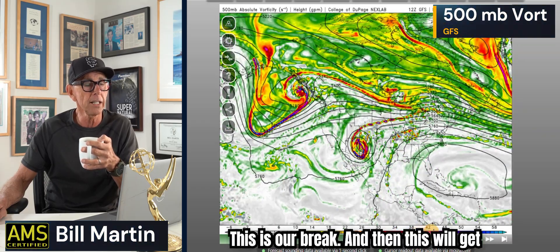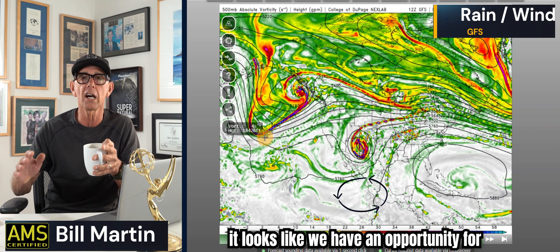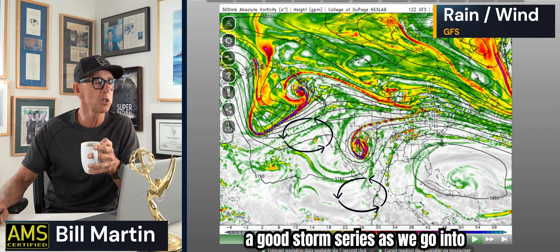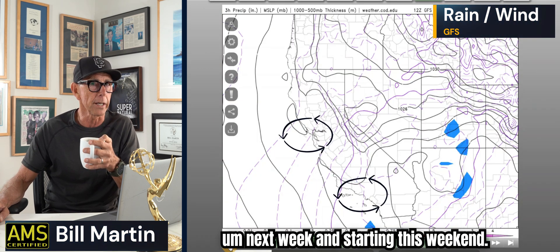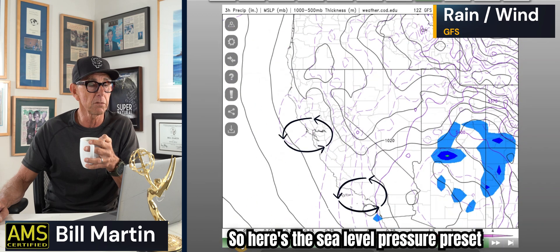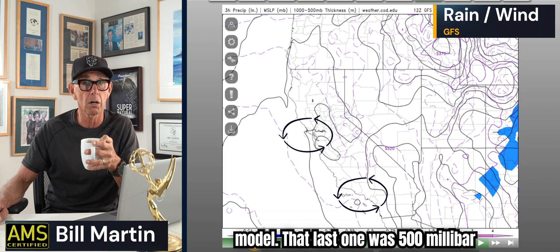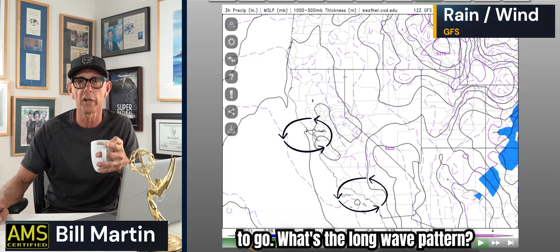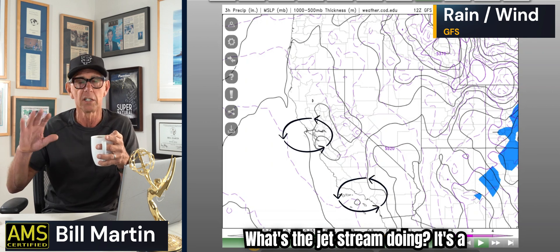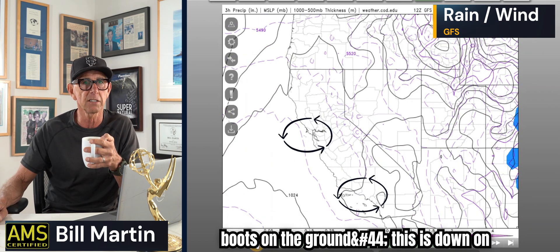It ridges out again with an inside slider around the 12th — that's our break — then more comes in around the 13th. It looks like we have an opportunity for a good storm series heading into next week and starting this weekend. Here's the sea-level pressure model. The previous one was the 500-millibar vorticity maximum — a great way to see the long-wave pattern and what the jet stream is doing.